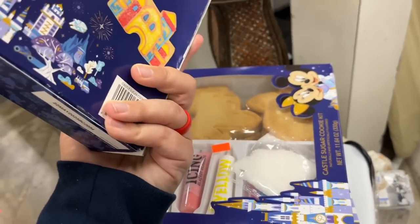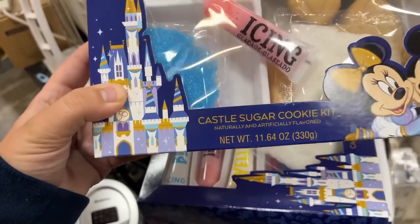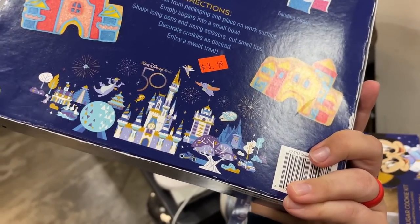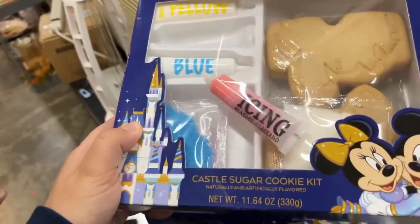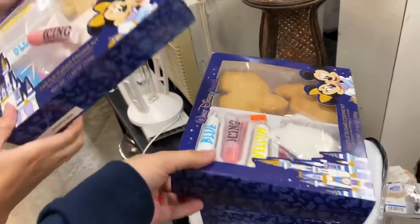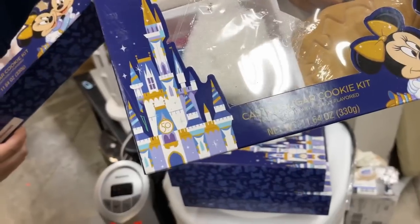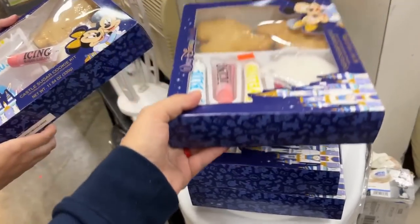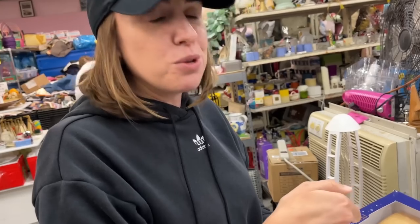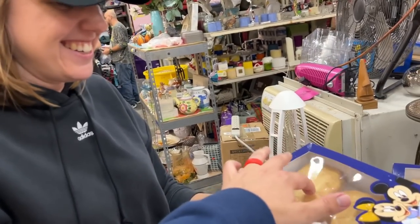We've got some 50th anniversary castle sugar cookie kits over here. I wonder if those have expired yet - well, it hasn't even been a year. The anniversary is going to go for 16 months. It doesn't expire until May 22nd of 2023. We'll have a little contest - you can build the best castle sugar cookie kit. For $3.99 - are you in? I'm afraid I'm going to chip a tooth on that even though it's not expired.